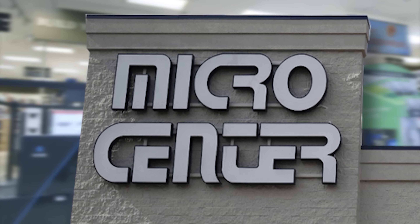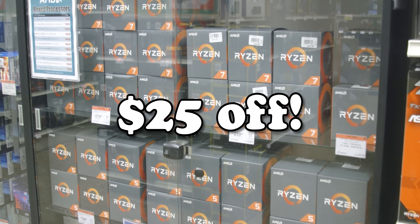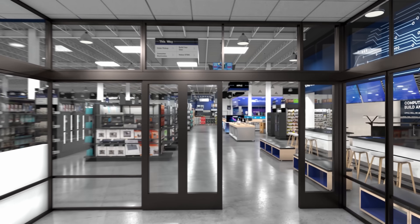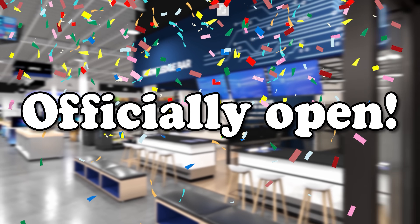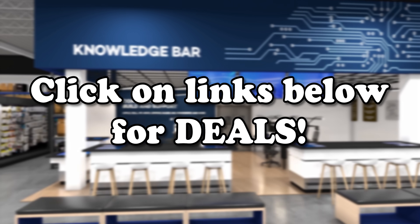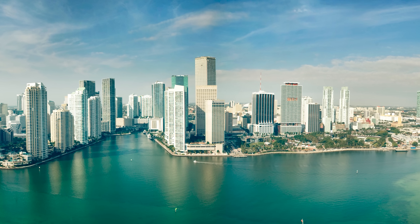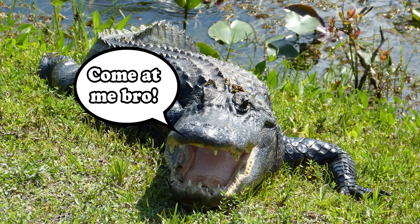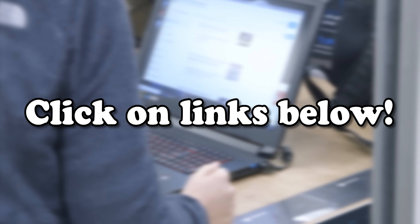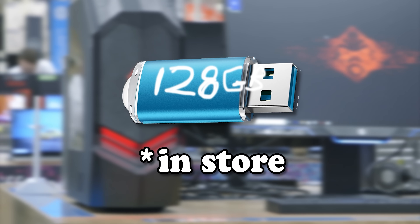Today's video is once again sponsored by Micro Center, which may be micro in name but massive in heart. For June, new customers get $25 off all processors — must be a first-time customer in store to redeem. Charlotte Micro Center is officially open, so go check it out. There's exclusive location discount info in the link below. Micro Center is also opening a store in Miami — click the link below and sign up for early access to get a free 128GB flash drive when the store officially opens.